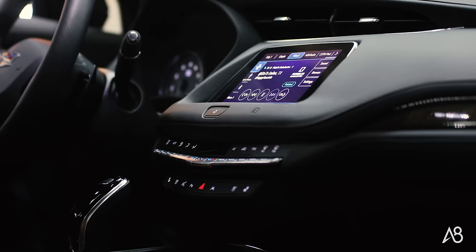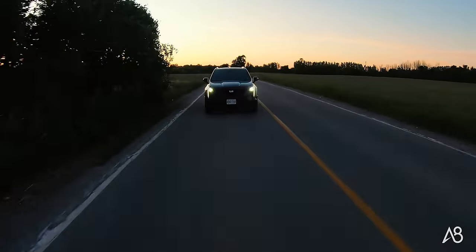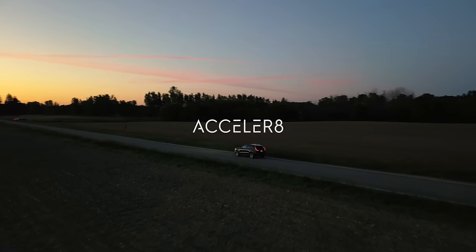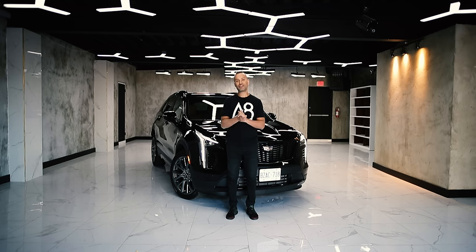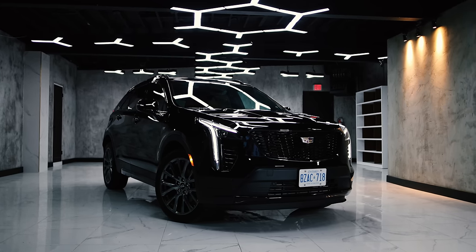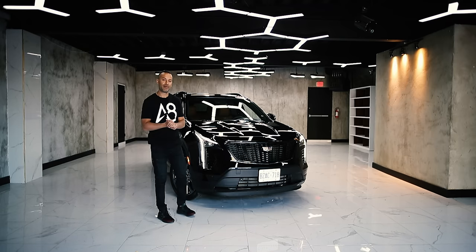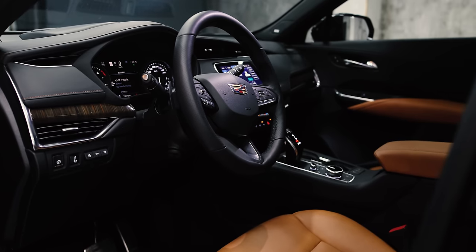Hello everyone, welcome back to my channel. Hello internet world, thank you for joining me today right here in our YouTube studio. We're going to talk about the Cadillac XT4. I want to give a big shout out to GM Canada for trusting me with this Cadillac XT4, because they are the first manufacturer that have actually put faith in me by giving me one to drive for a week. So thank you.